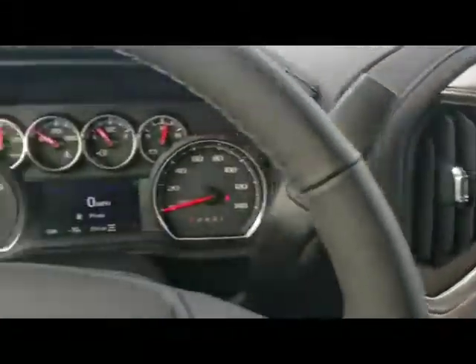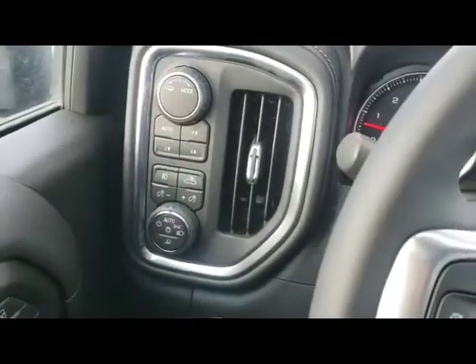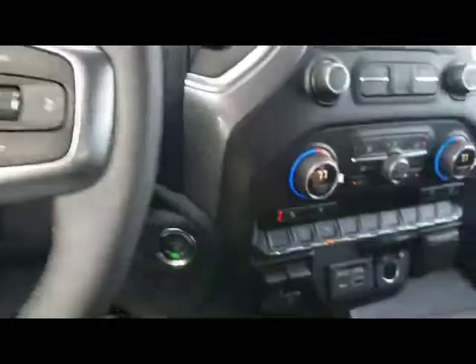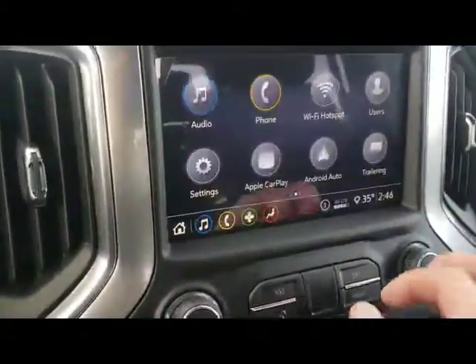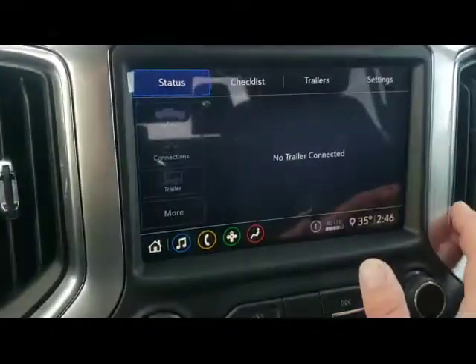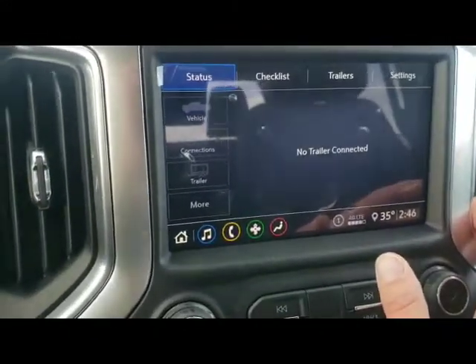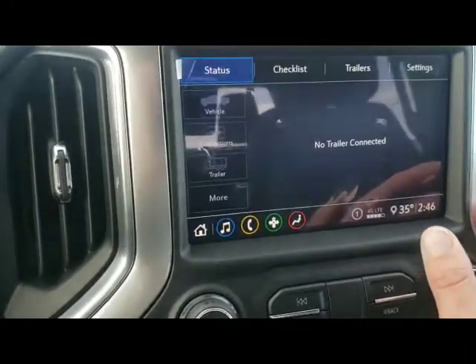The climate control. Seats. Got a trailing package — you can save what trailers are doing, set the settings on them, and save profiles for pulling multiple trailers.